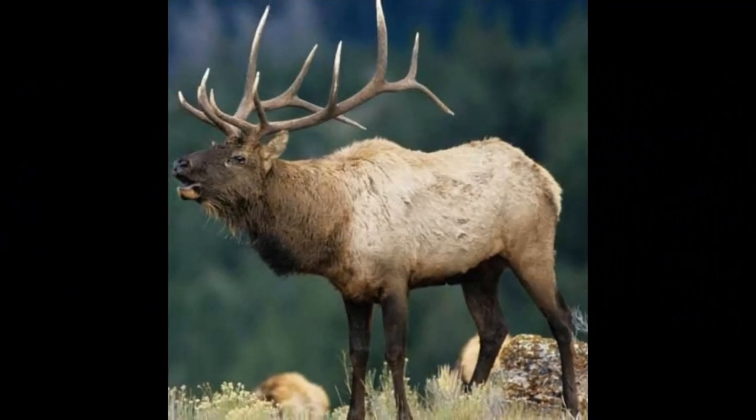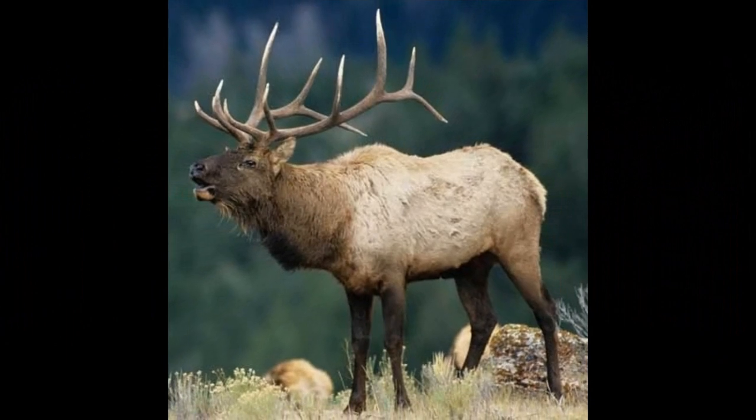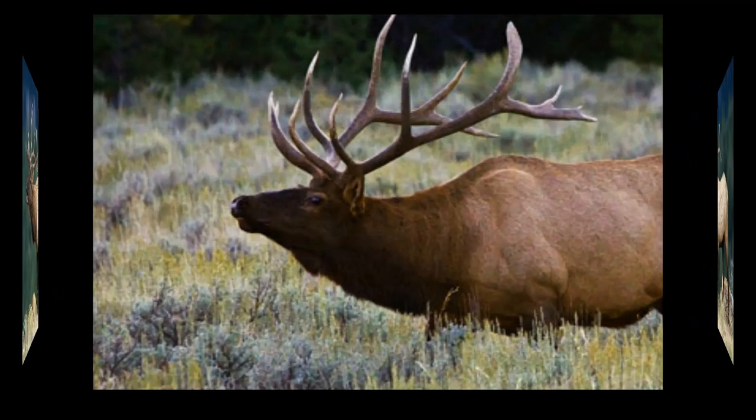Adult female elk, or cows, generally weigh between 230 to 270 kilograms. Cows are slightly smaller than bulls, standing around 1.2 to 1.4 meters tall at the shoulder.